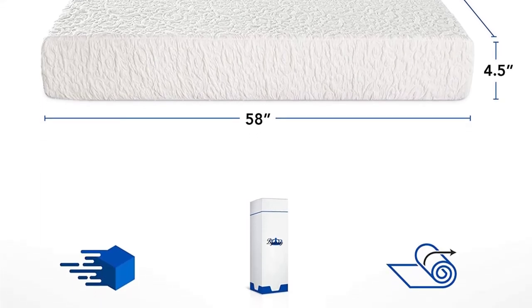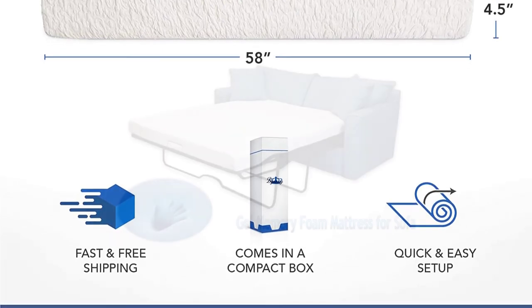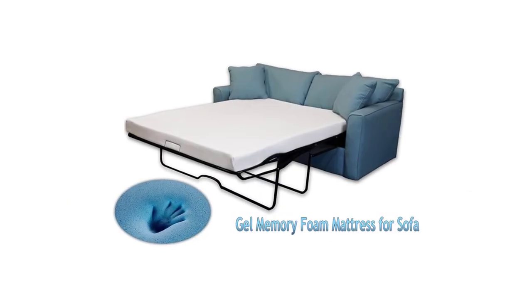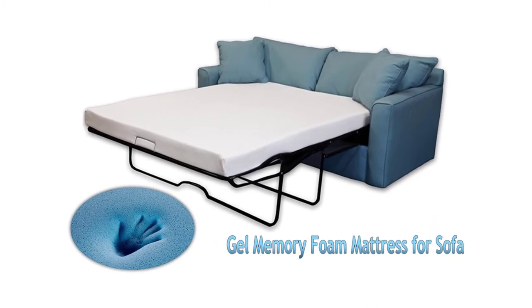However, you will detect a strong, unpleasant smell at first unpackaging, which should naturally die out after a day or two. Other than that, this is a high-quality sofa bed mattress with many pros but only a few cons.